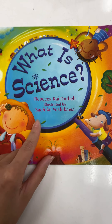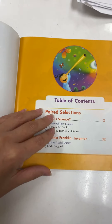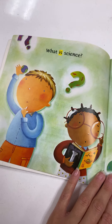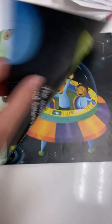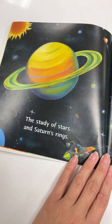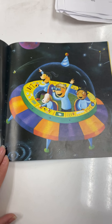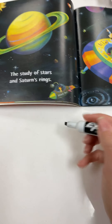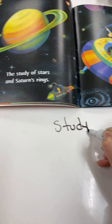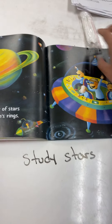The story is called What is Science by Rebecca Kai-Dotlick, illustrated by Sachiko Yoshikawa. What is science? So many things — the study of stars and Saturn's rings. So let's write that as our first one: scientists study stars.